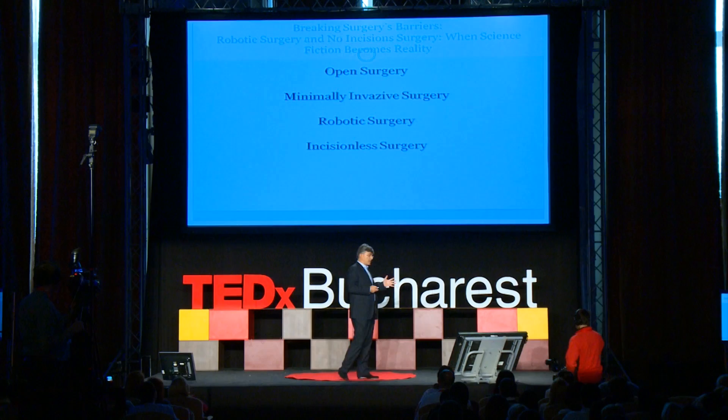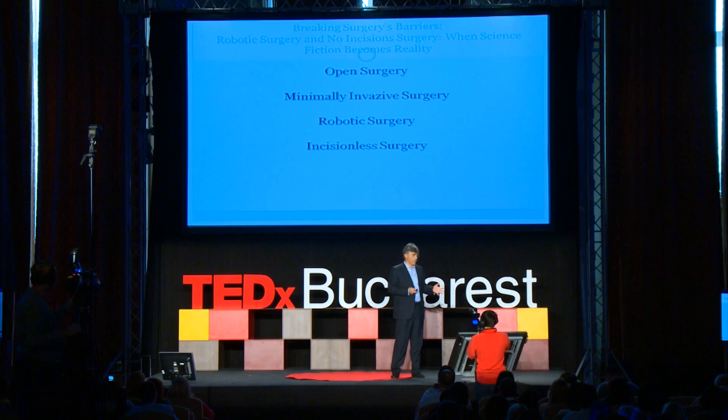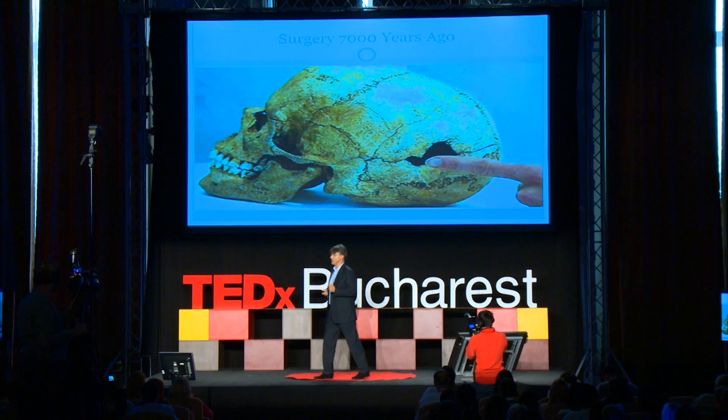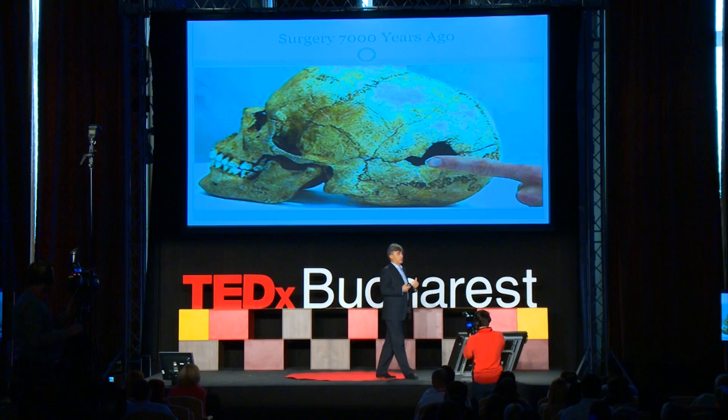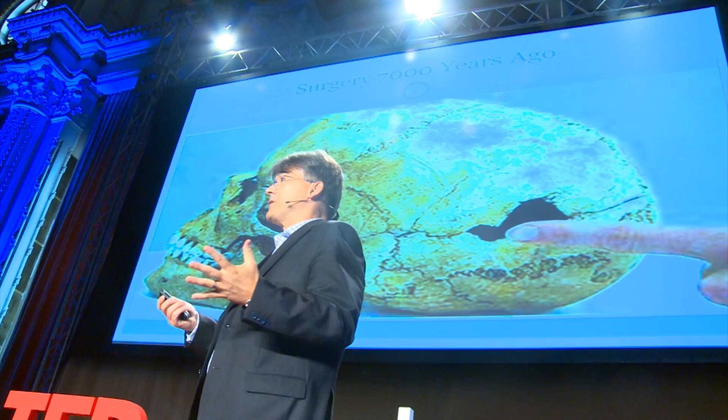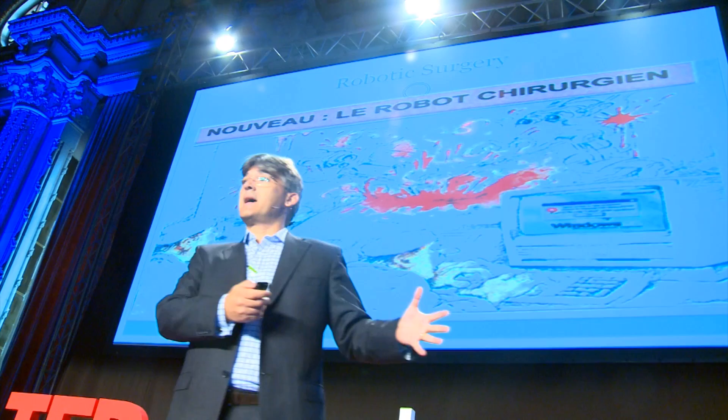These are the first four stages of surgery: open surgery, minimally invasive or laparoscopic surgery, robotic surgery, and incisionless surgery. Surgery started 7,000 years ago with trepanation. There was a healer who had the curiosity to see what was in your head, so he made a hole in a head to see what was there. That is how surgery started 7,000 years ago, and from then until robotic surgery, there were a lot of new discoveries.